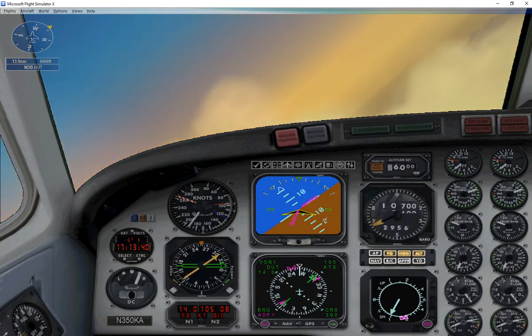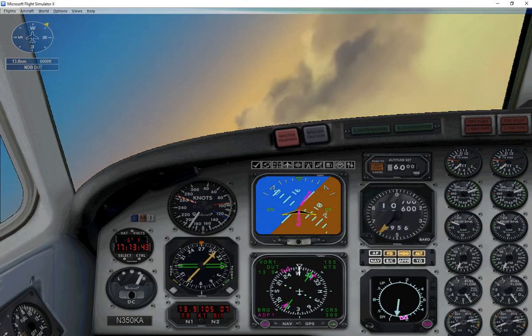All right. Descend to 6,000 and fly direct to the NDB. It's already tuned on the ADF radio.